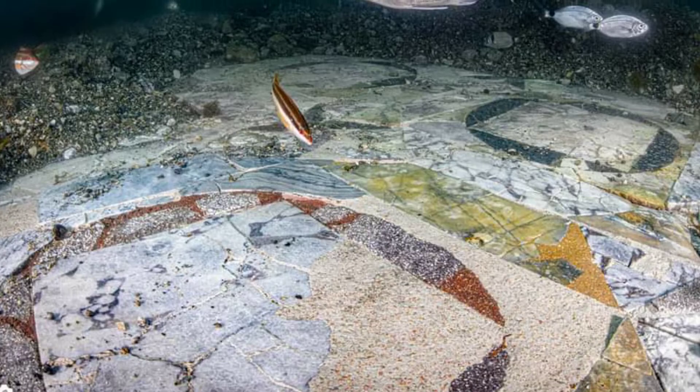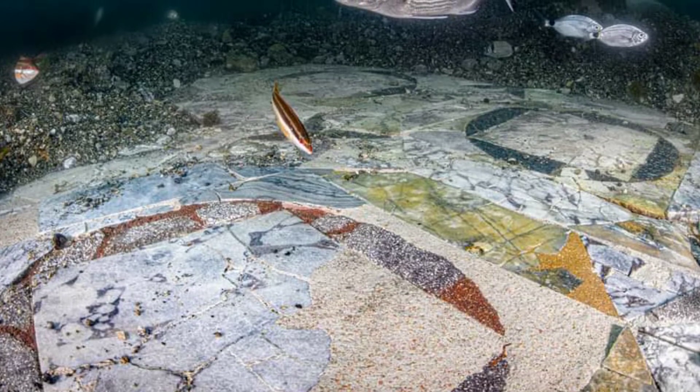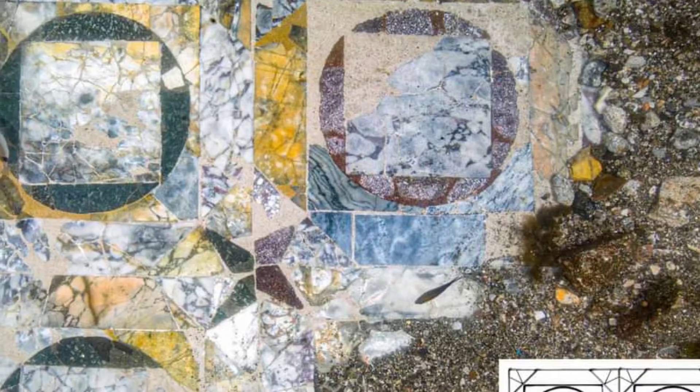But here's the twist — this particular floor was made with recycled marble. Even the rich were trying to save some denarii back then.